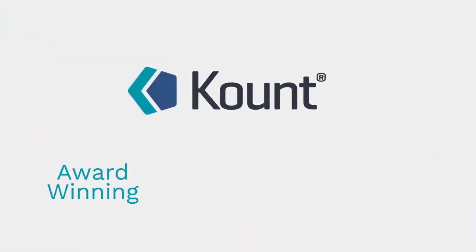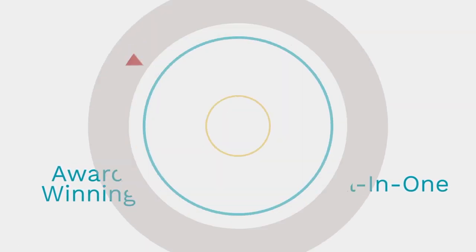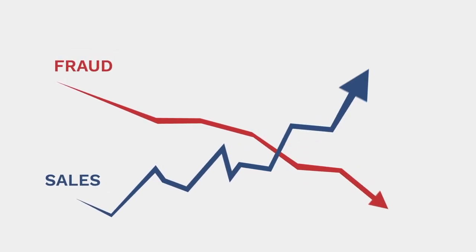Count Complete is the award-winning, industry leading, all-in-one solution developed by online retailers for online retailers to stop fraud and chargebacks and increase sales.